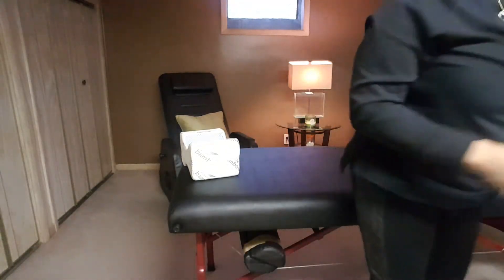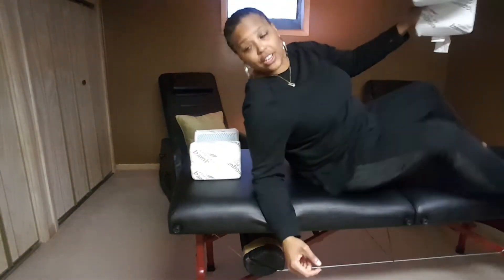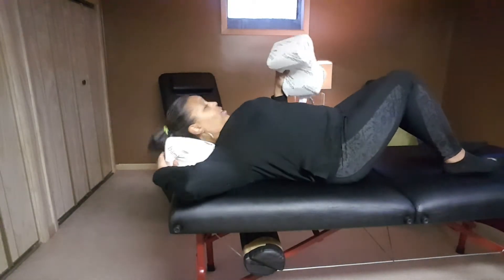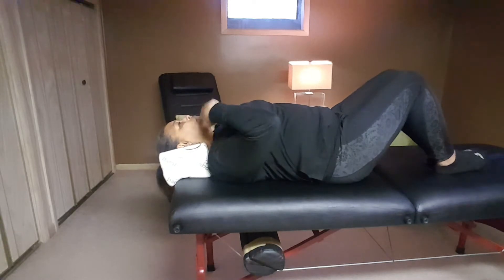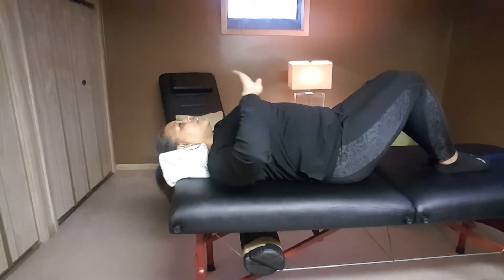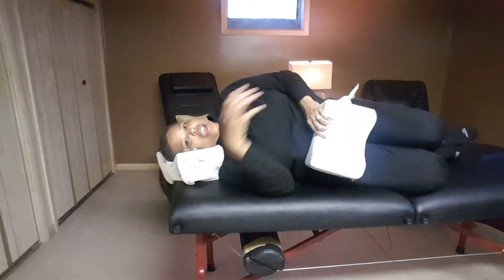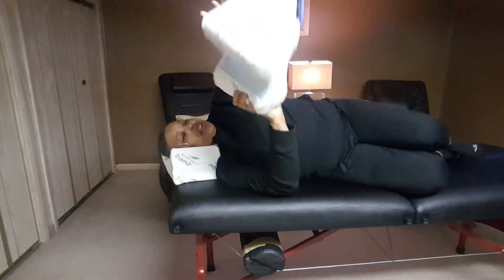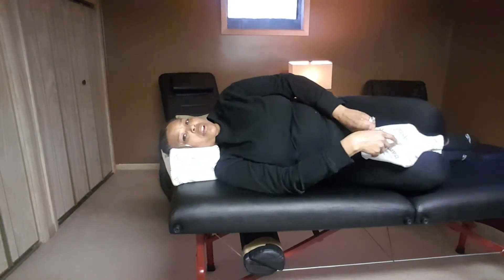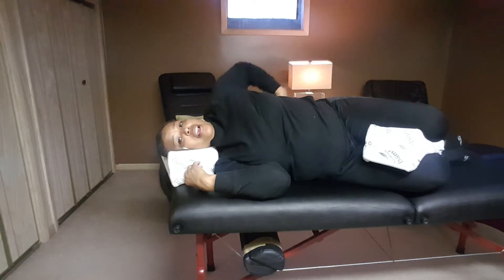You can turn from side to side on these. They work really good because I used it last night. As you guys can see, it nestles your neck really good and cradles your head really good. Also, if you like to sleep on your side, it still keeps your neck in alignment. And then you put this in between your legs to keep any pressure off your lower hips and any pressure off your low back.